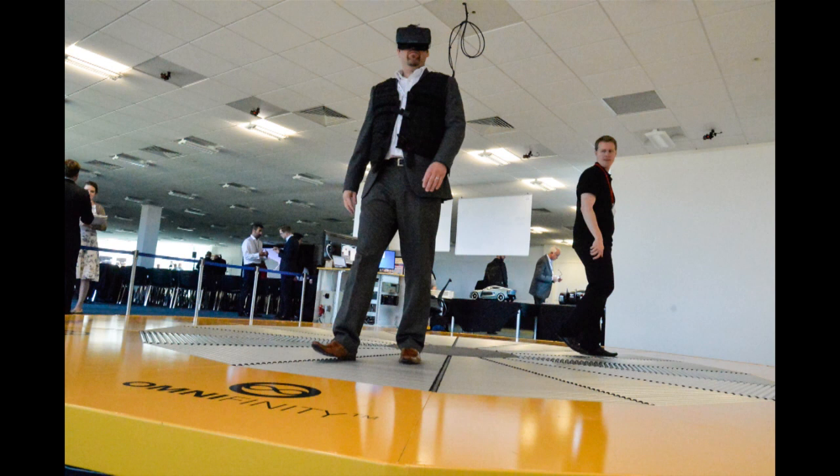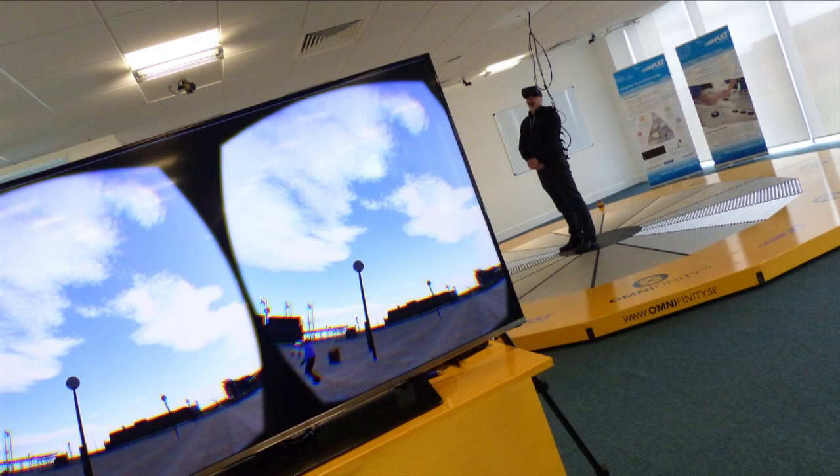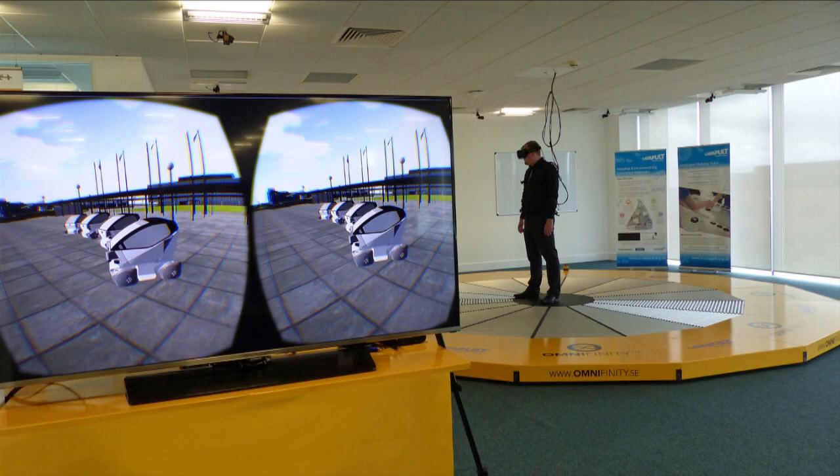Nice large strides, keep your feet apart, and the key thing is to keep your head up — look to where you want to go and let your body follow. Interesting to see people walking around me. Oh, OK, I'm about to get run over. It allows you to appreciate the challenges and some of the human factors aspects of walking towards a vehicle that is autonomously controlled.